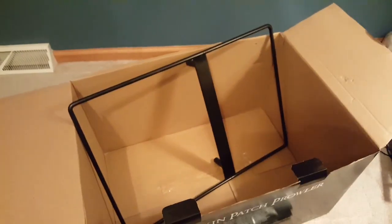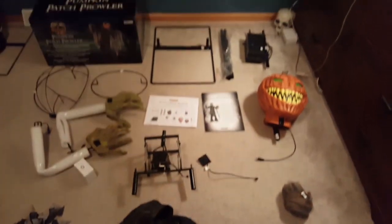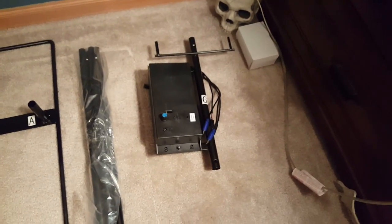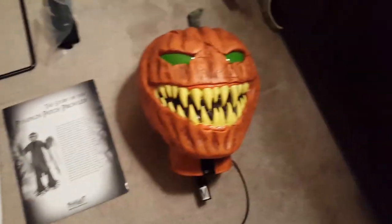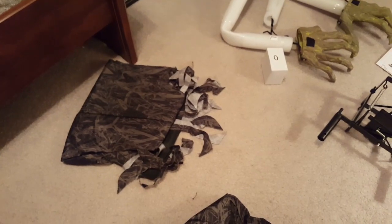So that's everything Pumpkin Patch Prowler comes with. Base, pulls, module number one, hips, shoulders, arms, adapter, instructions, story, really cool head, twitching module, creepy cloth, sensor, his coat and stuff, and his two leg pieces.